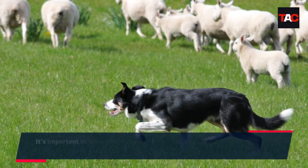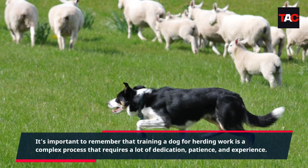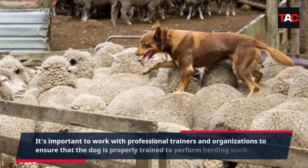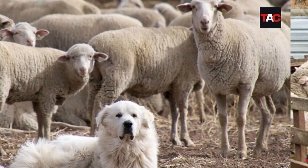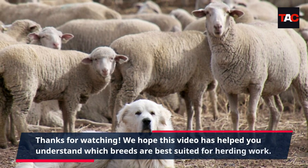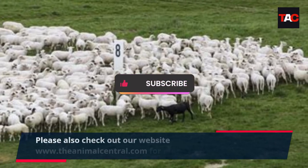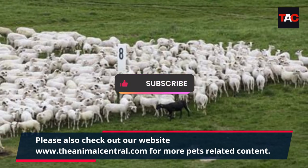It's important to remember that training a dog for herding work is a complex process that requires a lot of dedication, patience, and experience. It's important to work with professional trainers and organizations to ensure that the dog is properly trained to perform herding work. Please also check out our website www.theanimalcentral.com for more pet-related content.